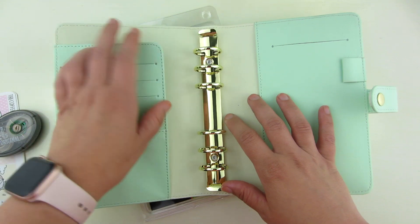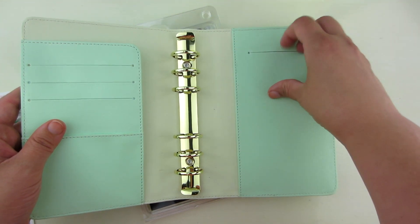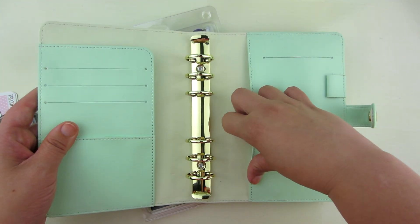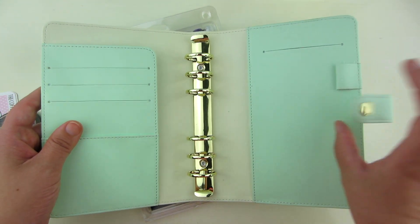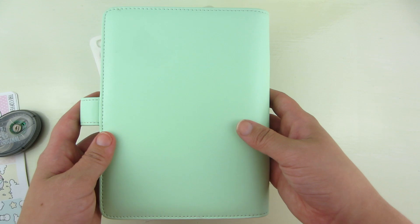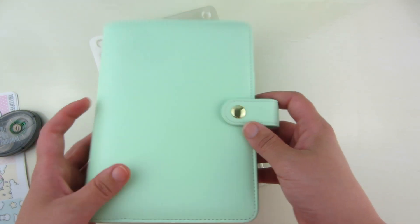And then you have this really big pocket here. Over here you have a pen loop and another slot where you can put something. And then you have a ginormous pocket on the side here. Super pretty, super functional. This is Personal Wide — pretty awesome. So this is in the giveaway.